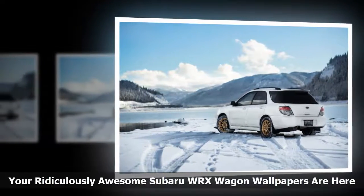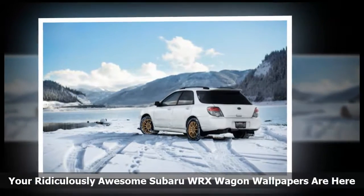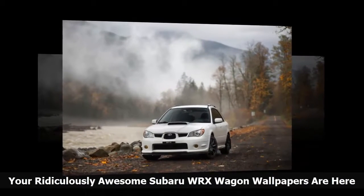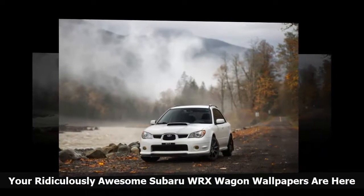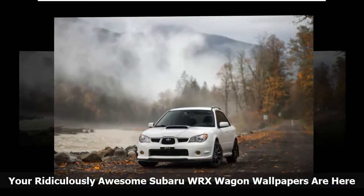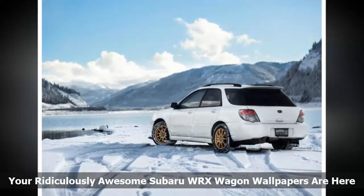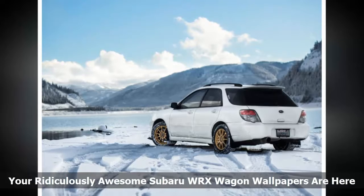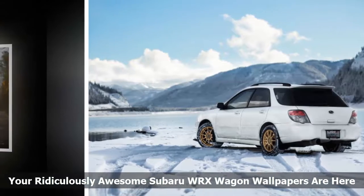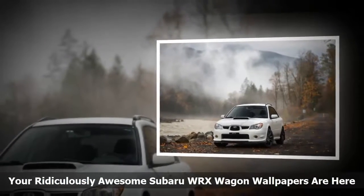I have two wallpapers for you this weekend. I believe it is accurate to say that the second generation GD/GG Subaru WRX is one of the better examples of these wonderful machines. The newer ones are faster, more comfortable, more high-tech and modern, but the WRX from the early and mid-2000s — the first WRX to come to America — really nailed that street-legal rally car feel that you just don't quite get anymore. It is a good car.